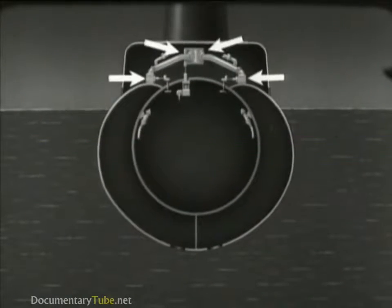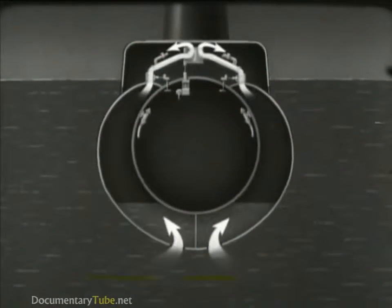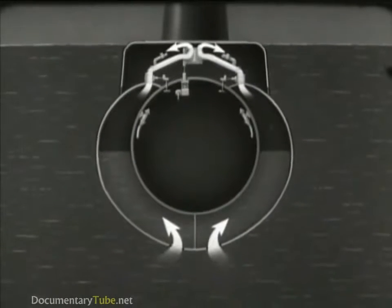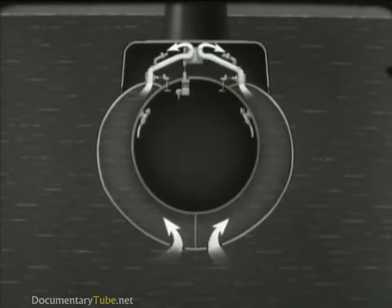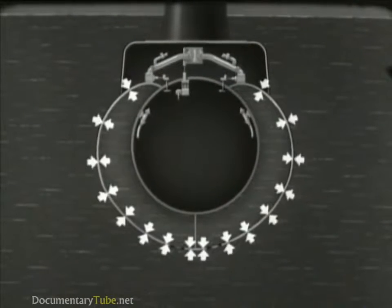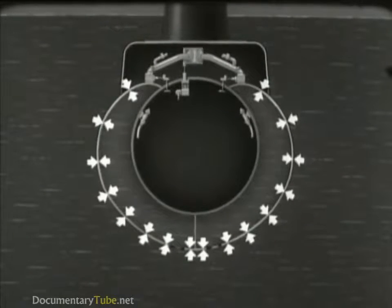In order for the submarine to submerge, both sets of vents must be opened to flood the tanks. Since the tanks are open to the sea when submerged, the pressure is the same on both sides. Therefore, the outer skin of these and similar tanks is not made as strong as the pressure hull.